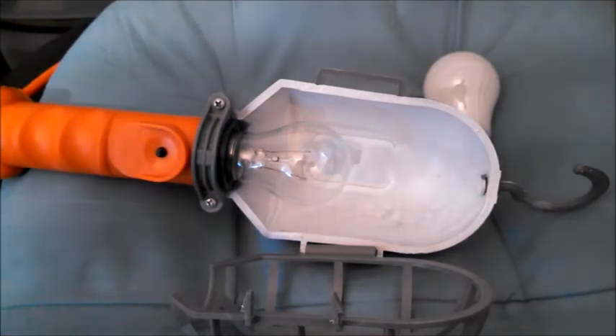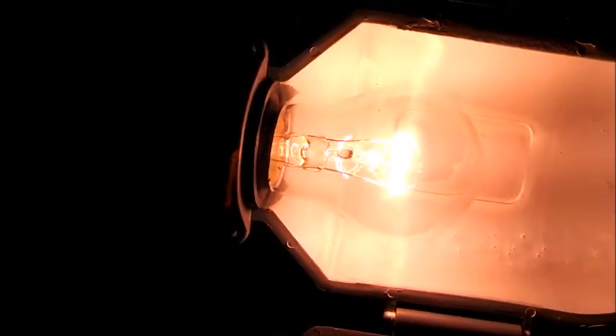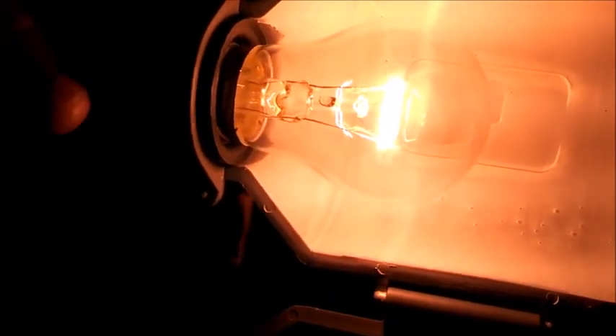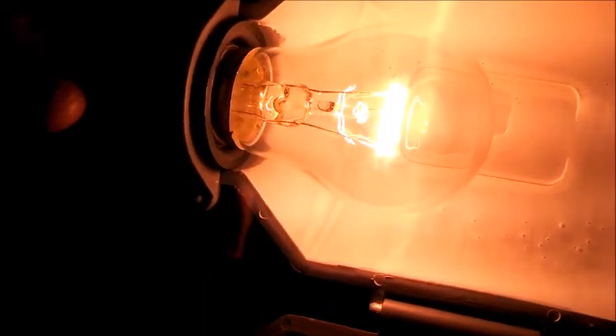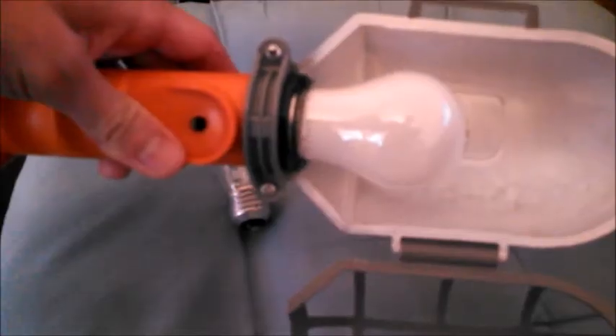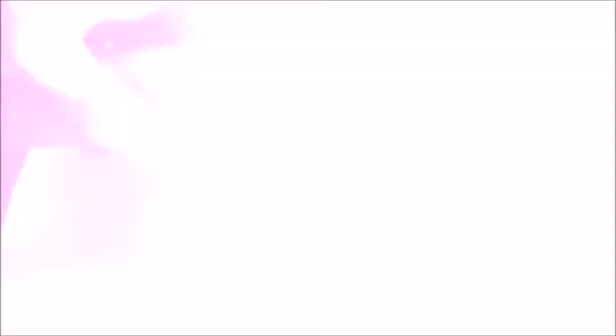As I turn these bulbs on, the first thing you'll notice is the appearance of the bulbs themselves. You can see that the clear bulb has a really brilliant, striking appearance but it's also really harsh to look into — if you were to look into it straight on, it'd be pretty unpleasant. The frosted bulb, by comparison, doesn't really stand out as much but it's a lot easier on the eyes if you happen to look straight into it. You can see that there's a lot less glare.